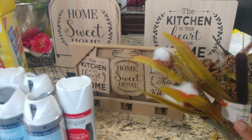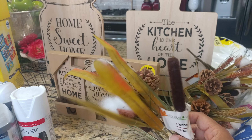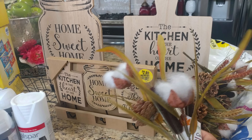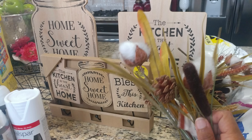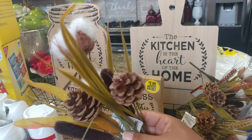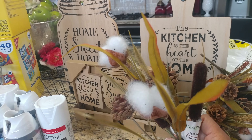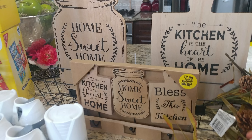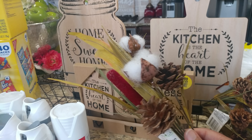Dollar Tree now has some of their fall items out. They have these super cute little picks that are farmhouse inspired — cotton picks with pine cones, and this one has little cattails. There are like three or four different designs, and I thought those were so cute. For a dollar, I think I got ten of them.